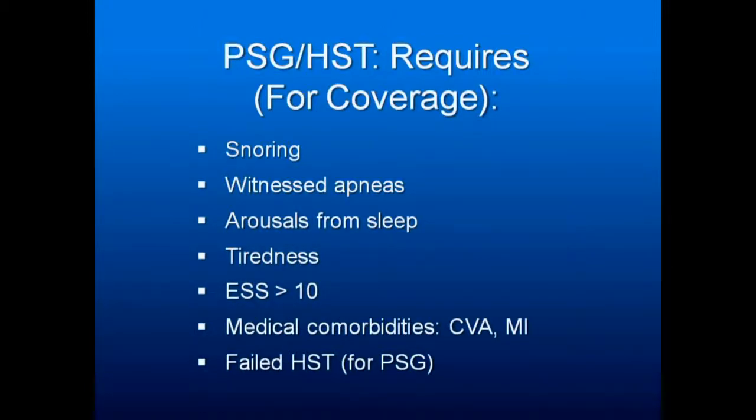There are medical comorbidities: high blood pressure, cardiovascular accidents, heart attacks, stroke. And for in-lab sleep studies, as of a few months ago, they are requiring a failed home sleep study test.